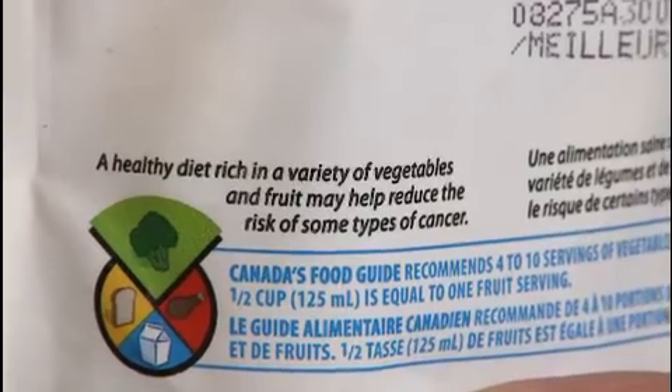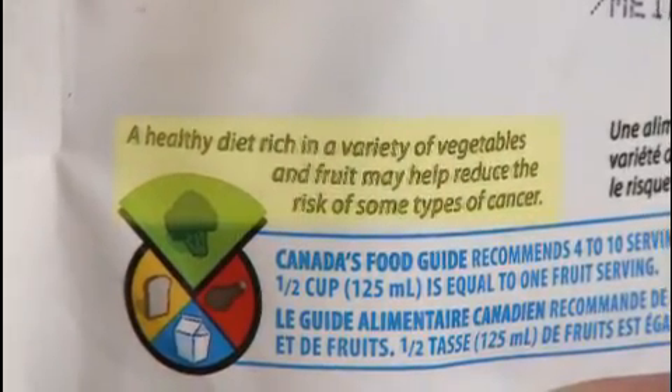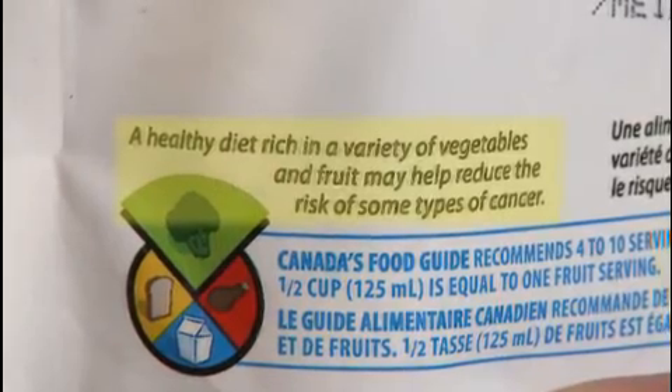A health claim tells you about how the food's ingredients can contribute to your health. For example, the health claim on this bag of fruit says that a healthy diet rich in a variety of vegetables and fruit may help reduce the risk of some types of cancer. It's important to note that food manufacturers do not have to place a nutrition claim on the product. This means that a food without a nutrition claim may be just as healthy for you as a food with a nutrition claim.